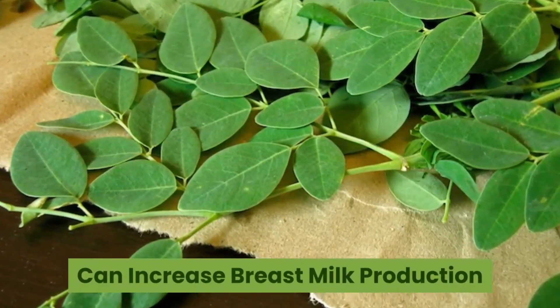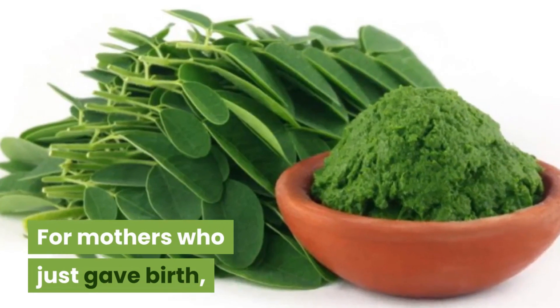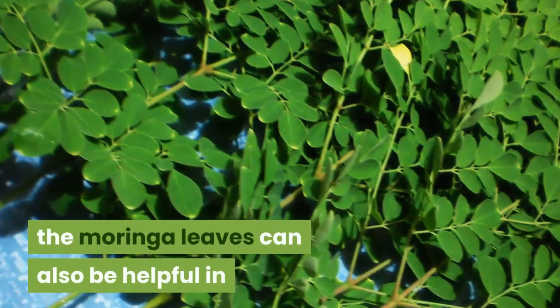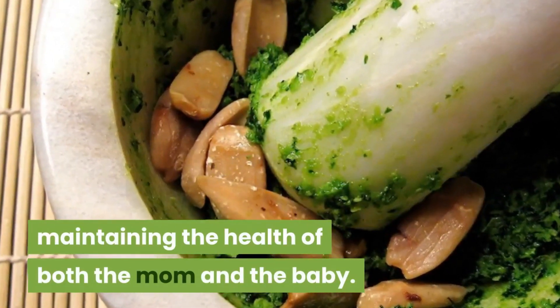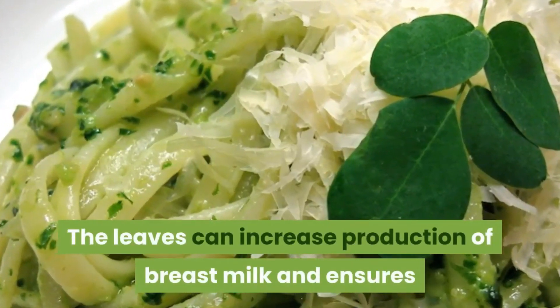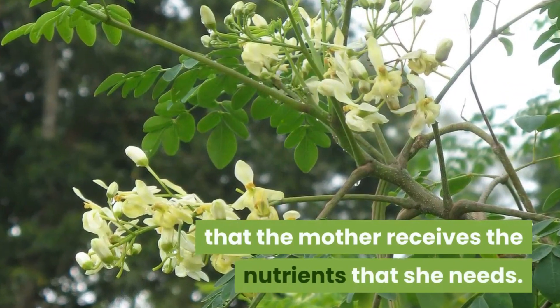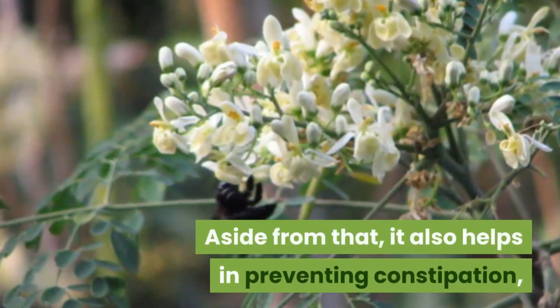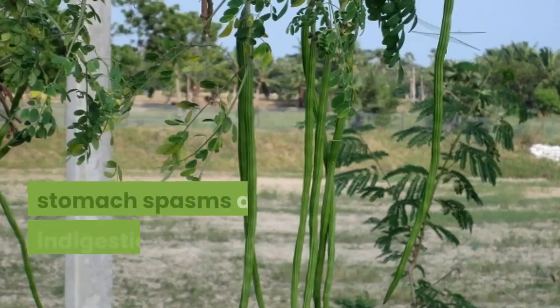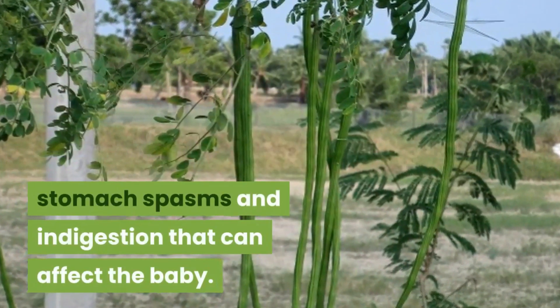For mothers who just gave birth, moringa leaves can also be helpful in maintaining the health of both mom and baby. The leaves can increase production of breast milk and ensure that the mother receives the nutrients she needs. Aside from that, it also helps in preventing constipation, stomach spasms, and indigestion that can affect the baby.